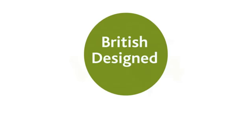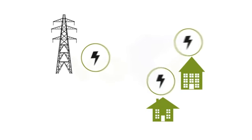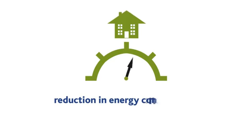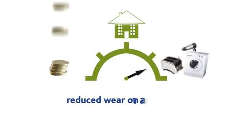VO for Home is a British-designed domestic voltage optimisation system that works in homes and small business premises to reduce the incoming voltage supplied to a building. This produces a reduction in energy consumption, savings on electricity bills, and reduced wear on appliances.